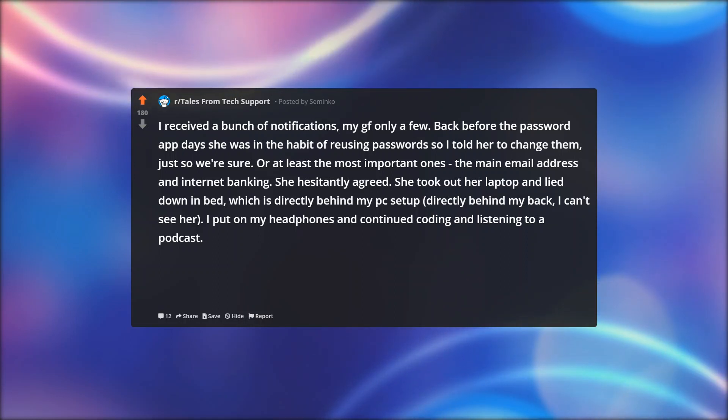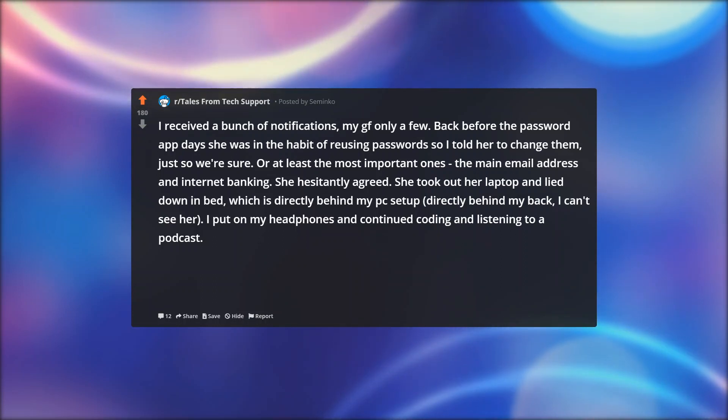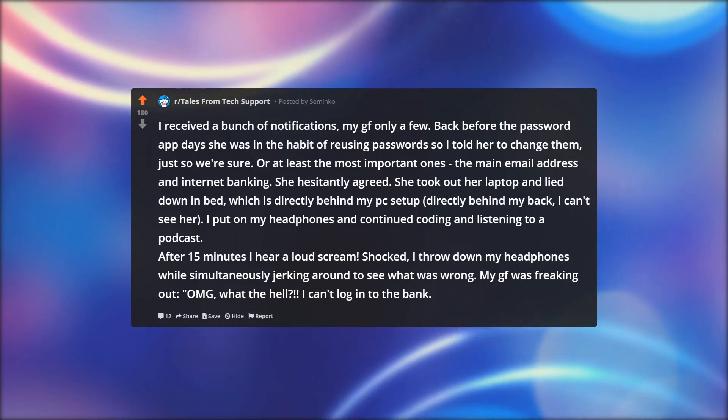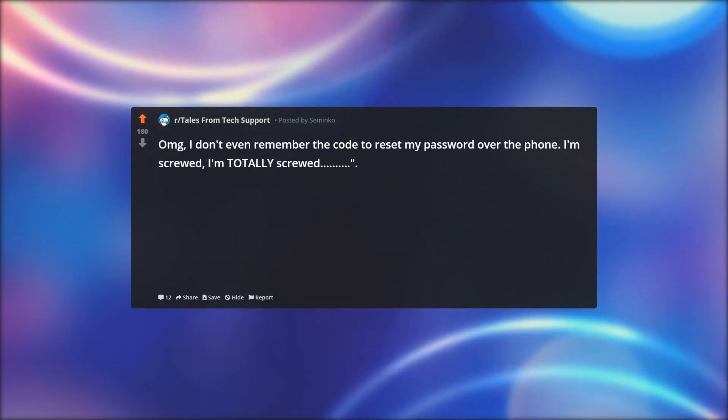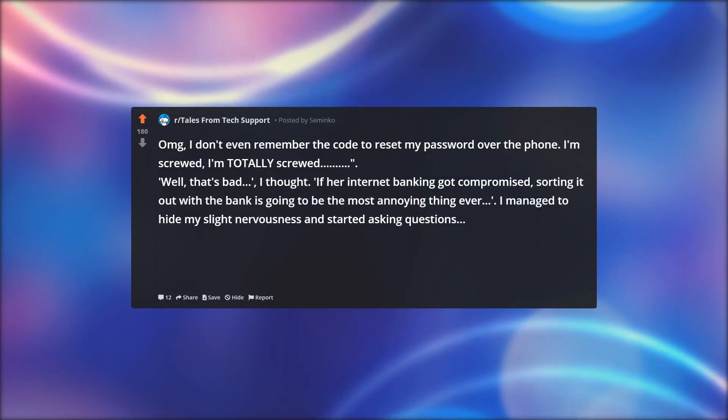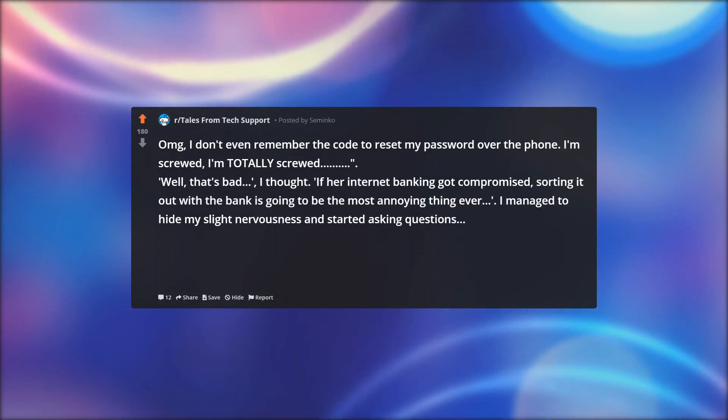She took out her laptop and lay down in bed, which is directly behind my PC setup — directly behind my back, I can't see her. I put on my headphones and continued coding and listening to a podcast. After 15 minutes I hear a loud scream. Shocked, I throw down my headphones while simultaneously jerking around to see what was wrong. My GF was freaking out: OMG, what the hell? I can't log into the bank. OMG, I don't even remember the code to reset my password over the phone. I'm screwed, I'm totally screwed.